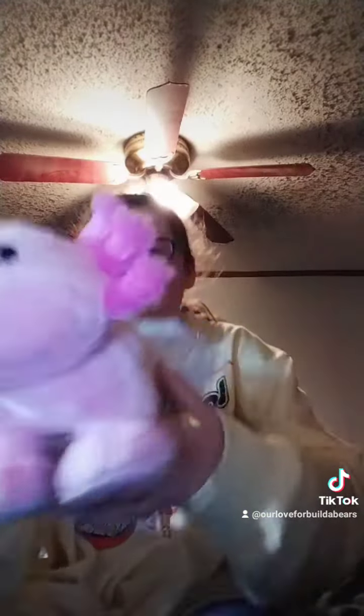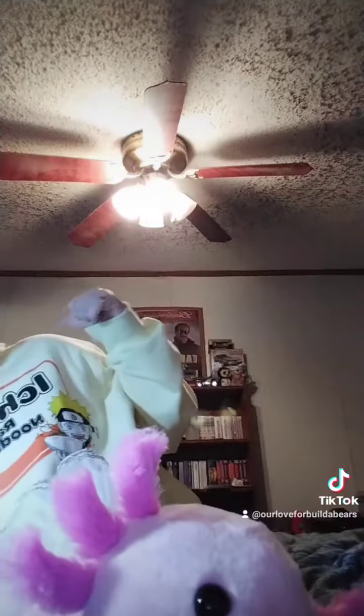Let me put her tutu back on — there we go. So there's one of my Builder Bears; I'll be showing off the rest of them very soon. My mom has a few as well — she's behind me making all the noise. I have at least 20 or over, so I'll be showing off those. We'll see you guys next time, bye!